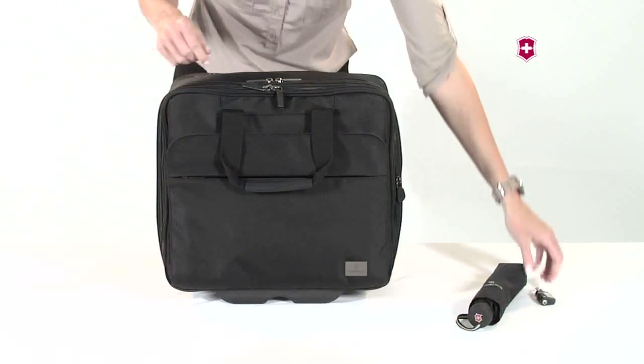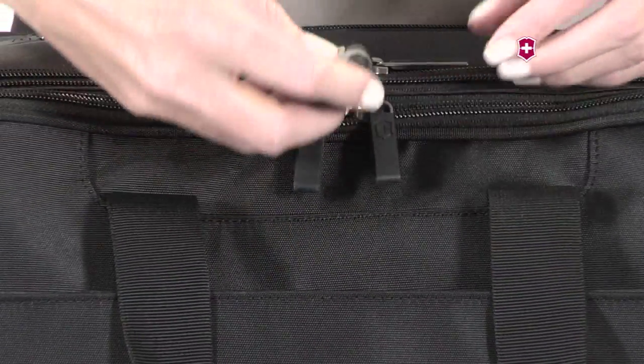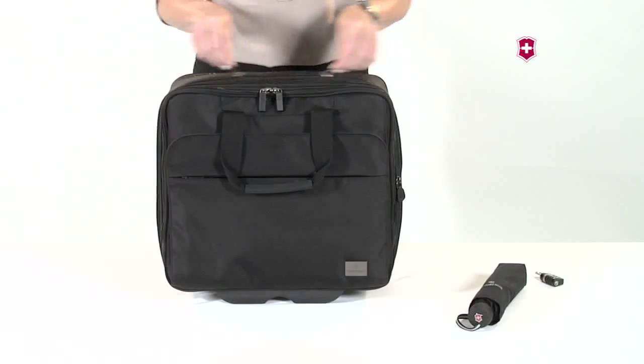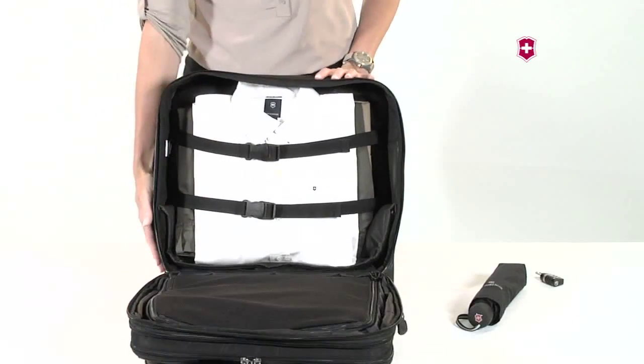Lockable YKK zipper sliders on the main compartment allow you to keep your electronics and personal items secure. In addition, this case features compression straps to hold a change of clothes.